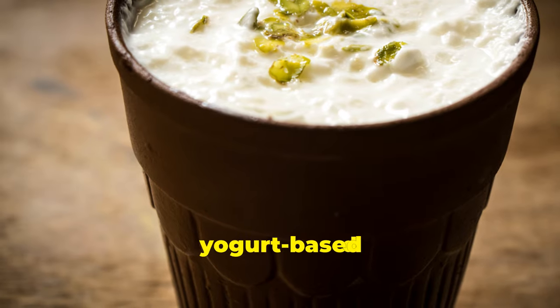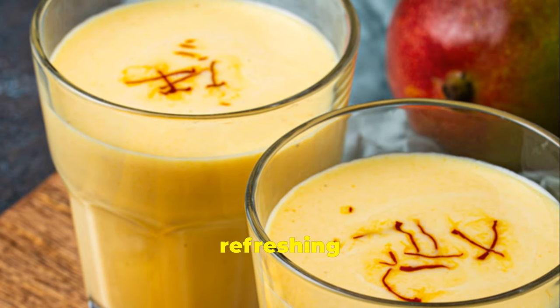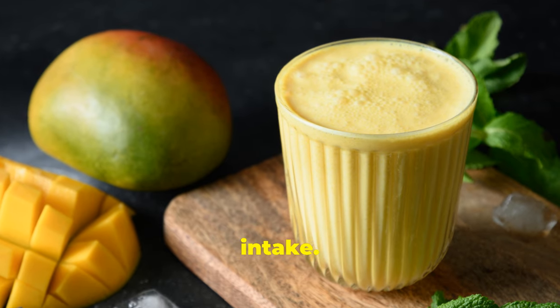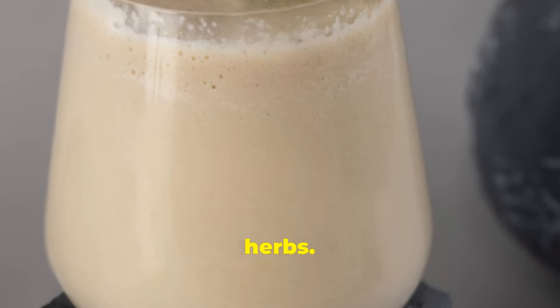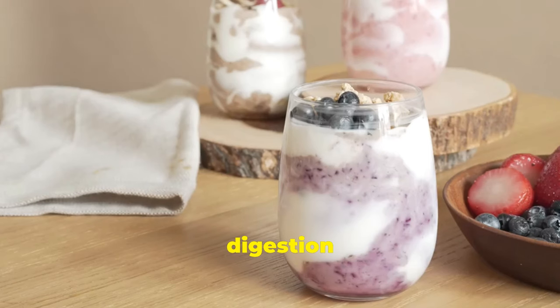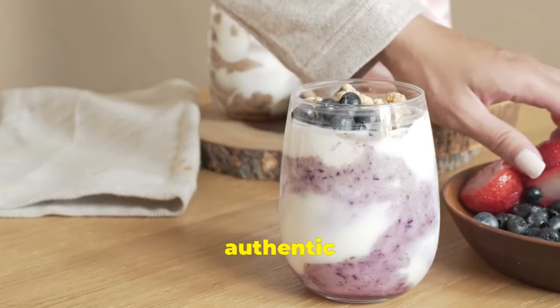Lassi, a beloved yogurt-based drink from the Indian subcontinent, offers a delightful and refreshing way to boost your probiotic intake. Crafted by blending yogurt with water or milk, it's often enhanced with fruits, spices or herbs. This traditional beverage not only supports digestion but also provides a cooling effect on hot days. Savour it sweet or salty, with a touch of rose water or cardamom for an authentic experience.